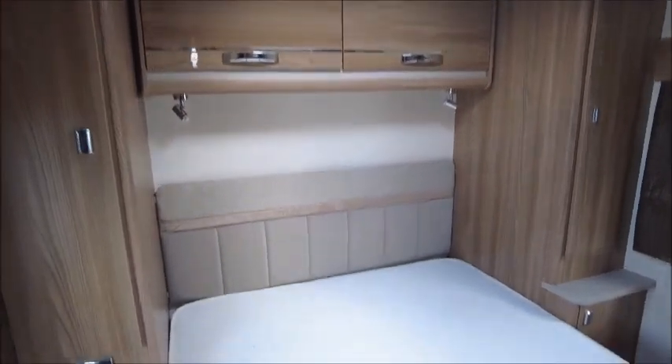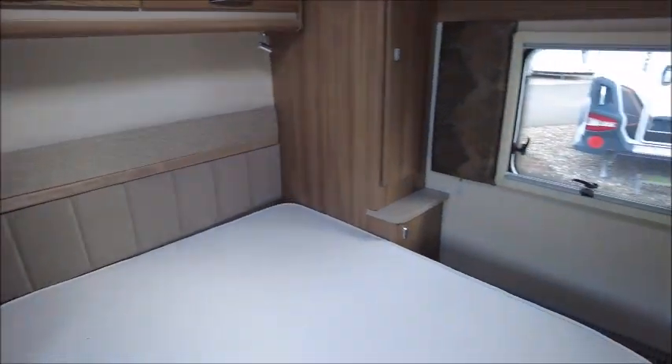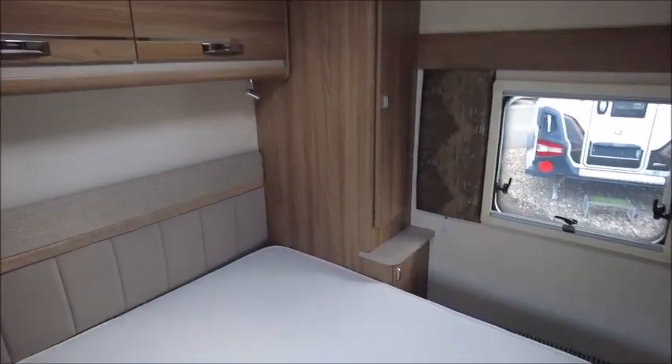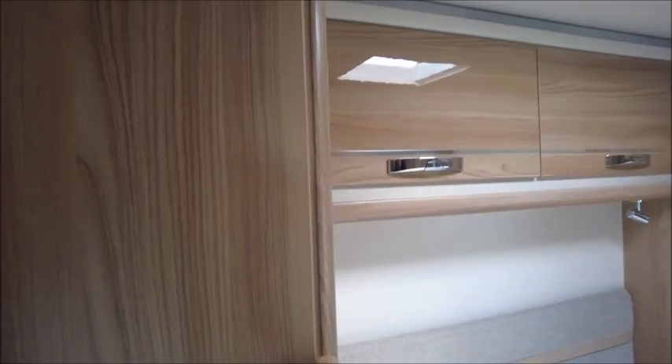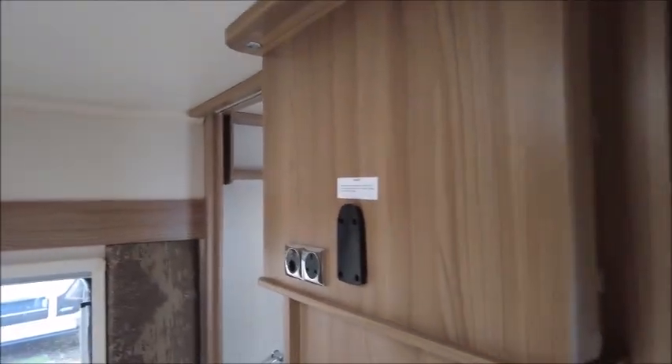Walking through to the rear, there's an end bedroom with a memory foam mattress on an island bed. There are wardrobes on either side, overhead lockers, and a bracket for a TV.